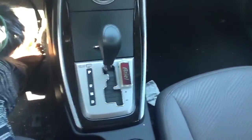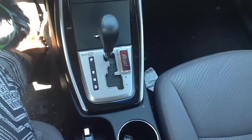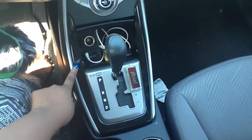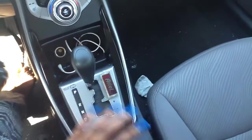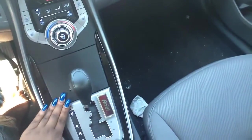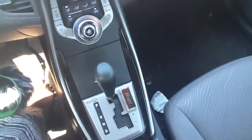Down here I have the name tag my boyfriend got me when we went to Kings Dominion. And here is my car charger, my aux cord, my USB, and my old iPod. I keep that in my car just in case I want music and my phone is dead or something — I always have something to listen to.